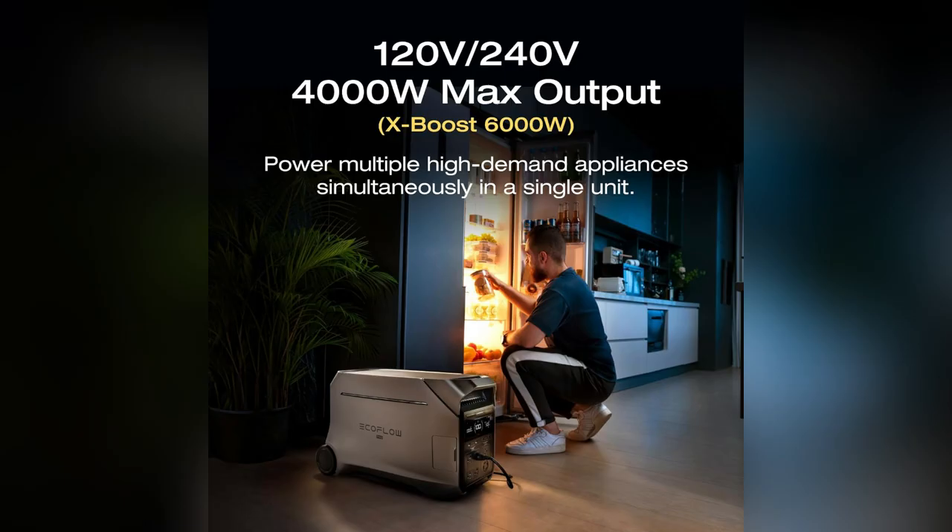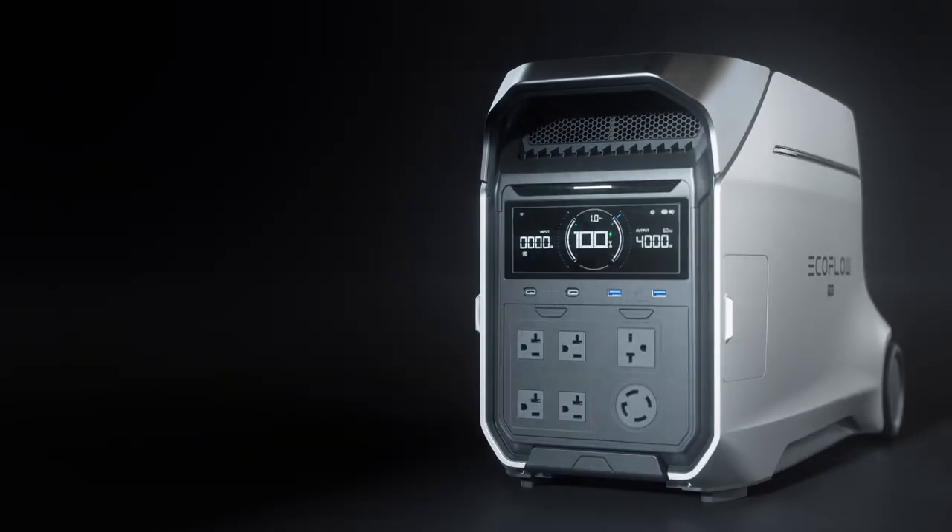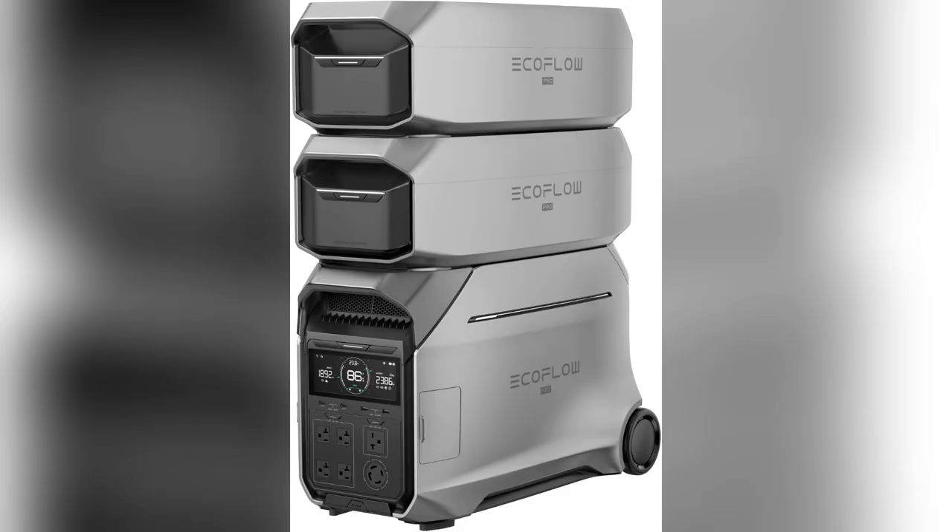And guess what? With its beast mode 4000W output, boom — powered up my 3 ton AC and 1 HP water pump smoothly. Felt like bringing the sunshine indoors.